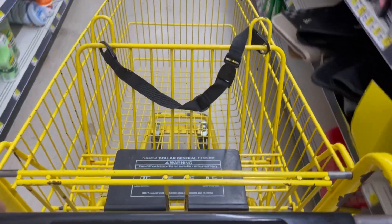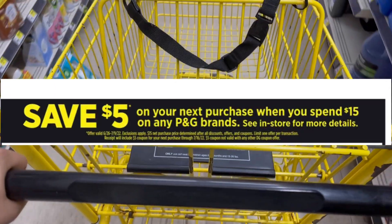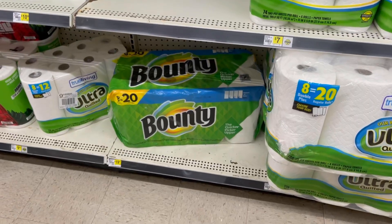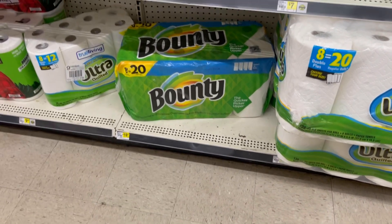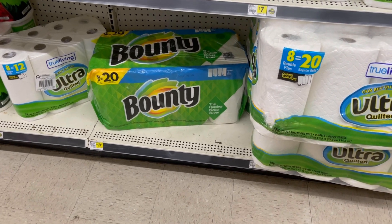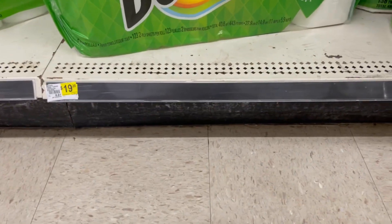Hey friends, welcome back! I'm at Dollar General because the P&G deal is back — spend $15 on P&G items and you get a $5 coupon printed on your receipt. I wanted to come do a deal with paper towels because I'm still trying to stock up. Bounty is a P&G brand, so I wanted to take advantage of this deal.